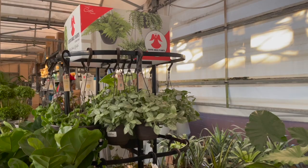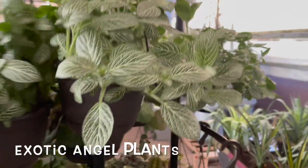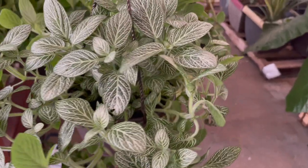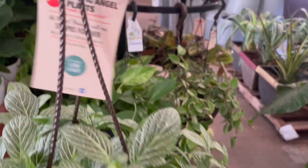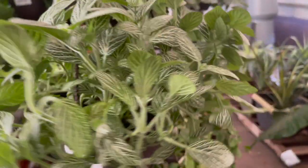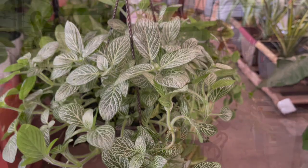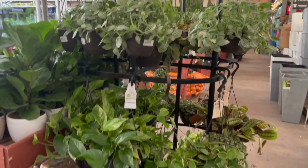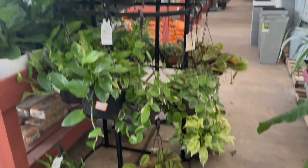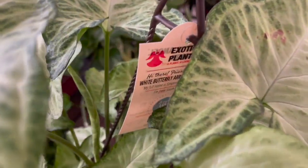So this is my new favorite section that I look for at all Home Depot stores — they have these stands where they keep all their hanging baskets, and you would be surprised at all the amazing popular plants you can find here. They have their smaller baskets for $14.98 and the larger hanging baskets for $19.98. When you're in the Home Depot garden center, look for this stand because this is where all the good hanging plants are. Here they had a White Butterfly Syngonium for $14.98.